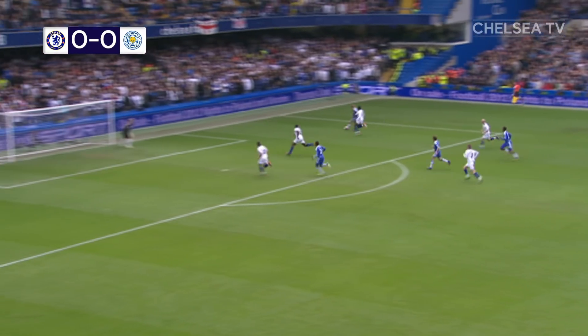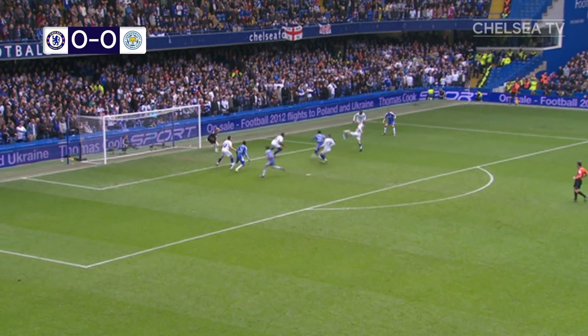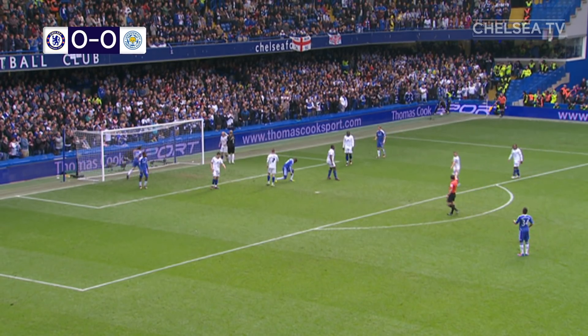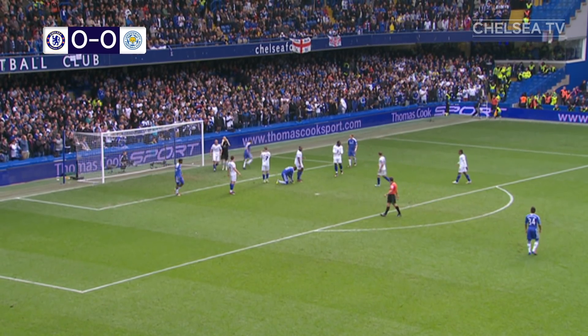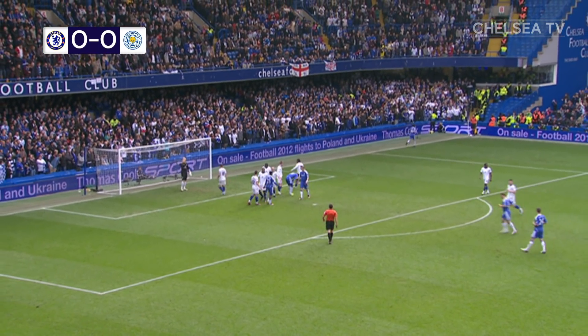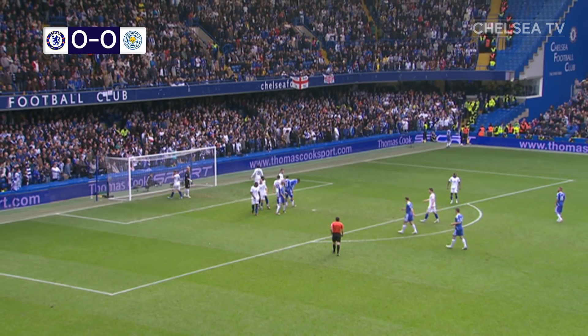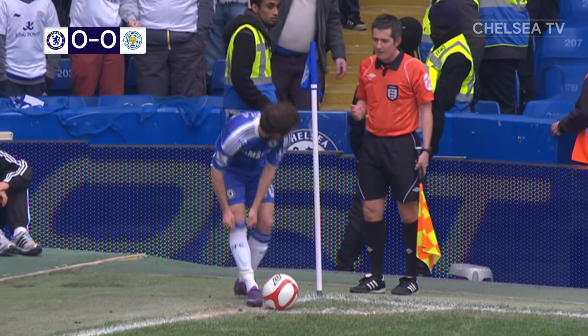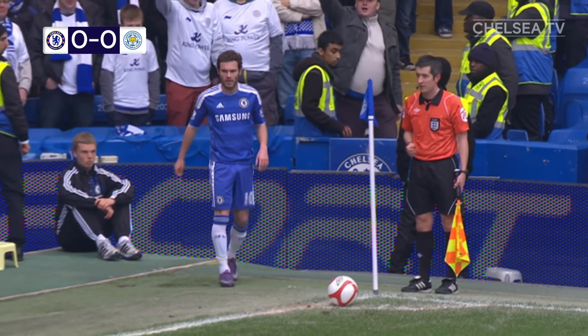Sturridge. No flag. This is Torres. Needs someone in the middle. Looking for Sturridge. It was cut out well by Wes Morgan, to be fair. Brilliant run from Fernando Torres — really nice and sharp, good movement. Cut back inside Wes Morgan, whipped a left-foot cross in. Unfortunately didn't come to a blue shirt, but it's gone out for a corner, with Juan Mata to take.